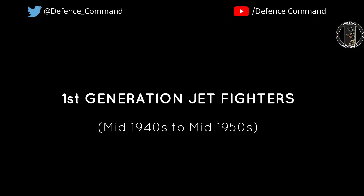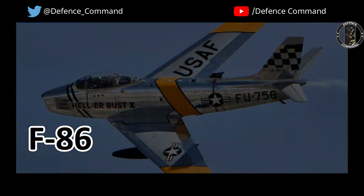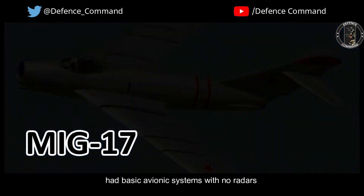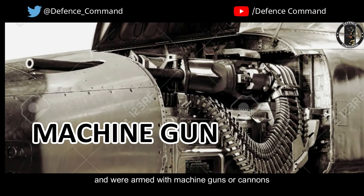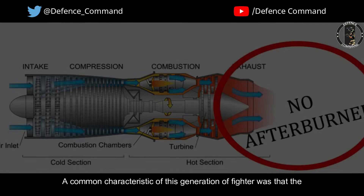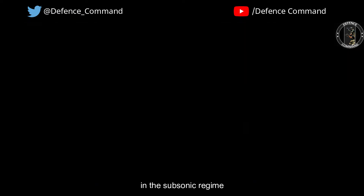First-generation subsonic jet fighters. The first generation of jet fighters, such as the F-86, MiG-15, and MiG-17, had basic avionic systems with no radars or self-protection countermeasures, and were armed with machine guns or cannon, as well as unguided bombs and rockets. A common characteristic of this generation was that jet engines did not have afterburners and the aircraft operated in the subsonic regime.